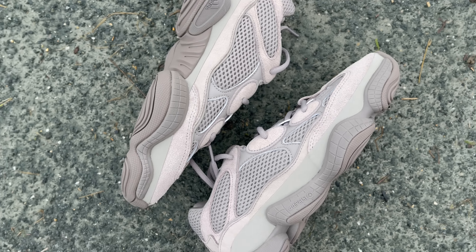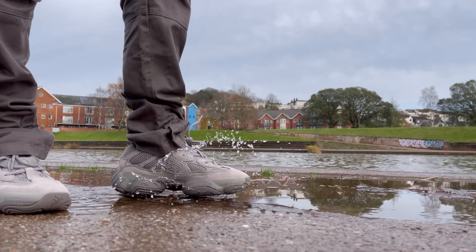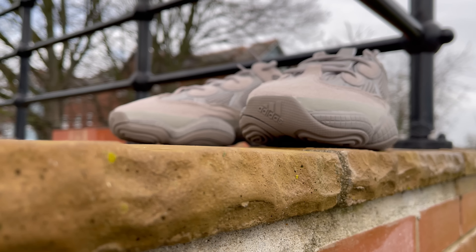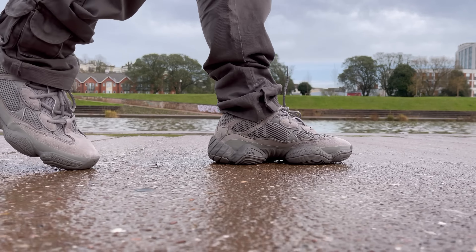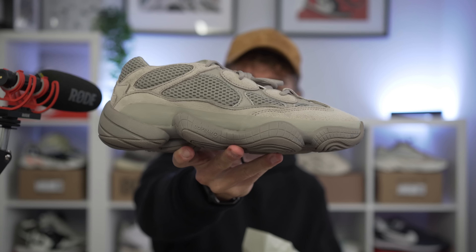Today we're taking a look at the Yeezy 500 Ash Grey. Here is the cardboard box — 500 on the top, nothing on the sides. Let's pull these open and not waste time on the box. And here we go, today's sneaker, guys: the Yeezy 500 Ash Grey.